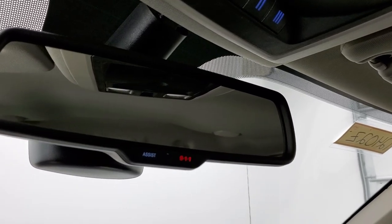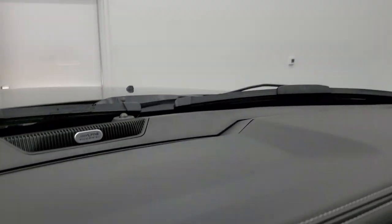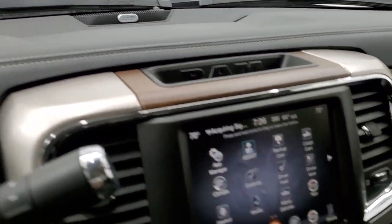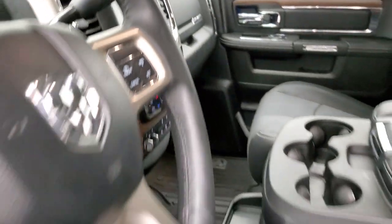The headliner is in nice shape, and you get map lights up here, a power sliding rear window button, and HomeLink buttons for your garage door, security systems, and lighting. It has assist and 911 buttons in the mirror and the Alpine premium sound system. We'll take a quick look at the back seats and then start it up and look under the hood.